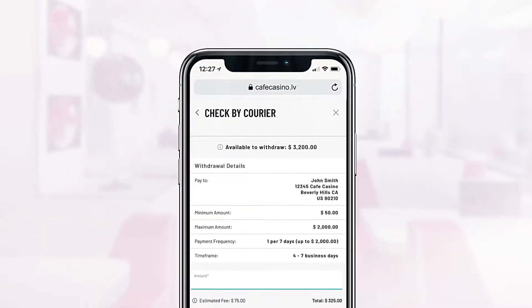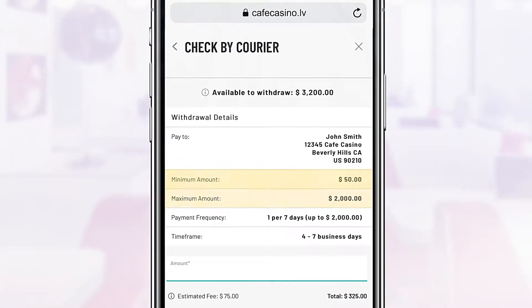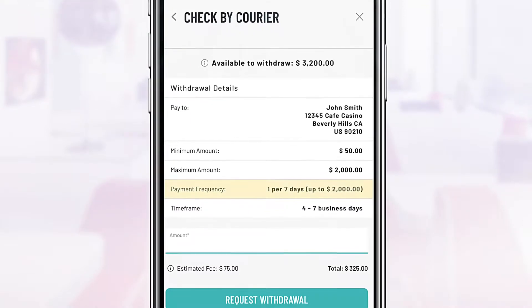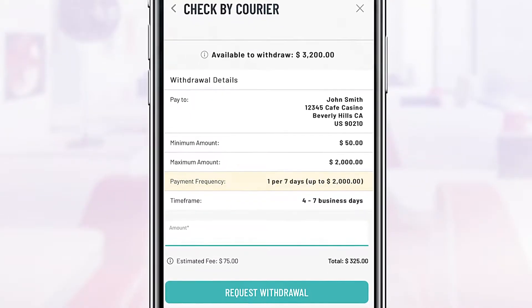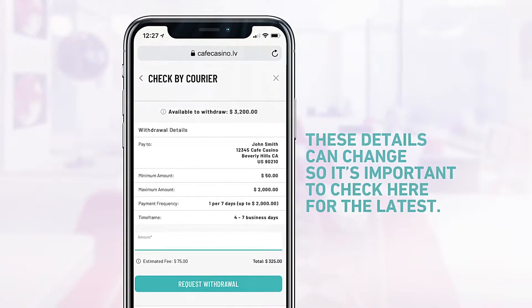Take some time to familiarize yourself with the withdrawal limits and details. Minimum and maximum amounts are listed here, as well as the frequency with which we are able to issue additional withdrawals. These details can change, so it's important to check back here for the latest.